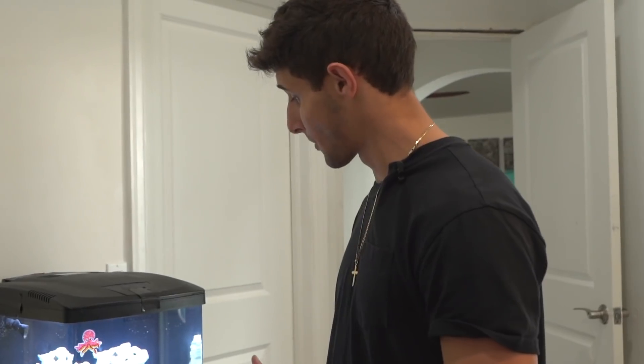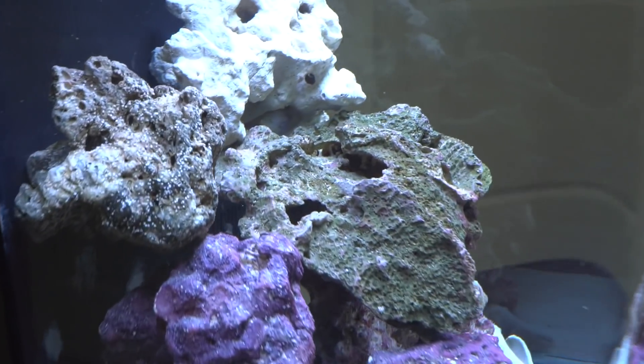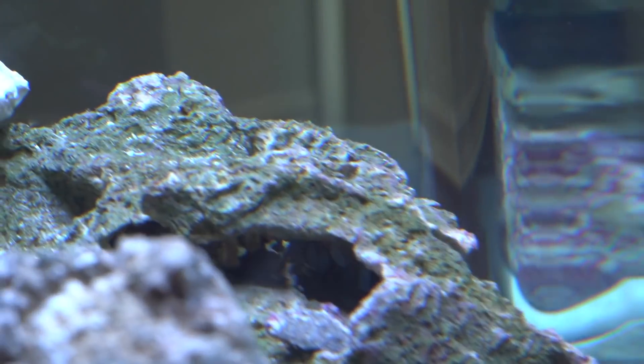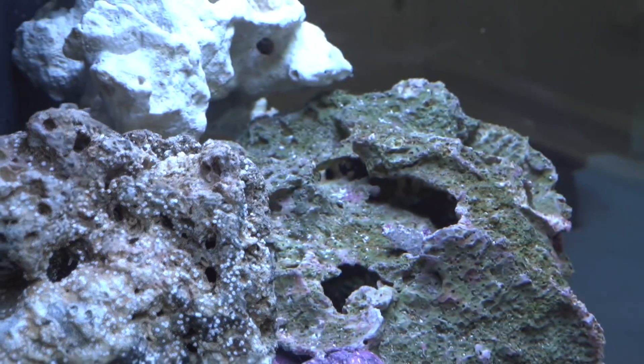Today we woke up with some crazy, crazy news — our octopus laid eggs. If you come right over here, this big rock in the center, it's kind of hollow, and that is where she decided to lay her babies. You can see them tucked up right there. Honestly, so sick.